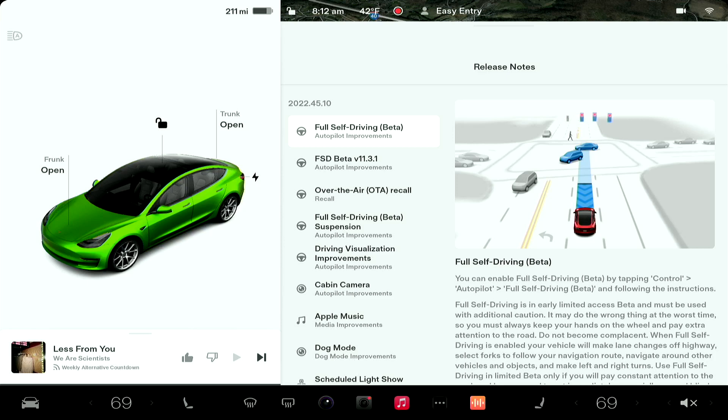Good morning everyone. Today we got Full Self-Driving Beta version 11.3.1. This is the big one — this is single stack, where highway is now using FSD Beta code instead of the Autopilot code.